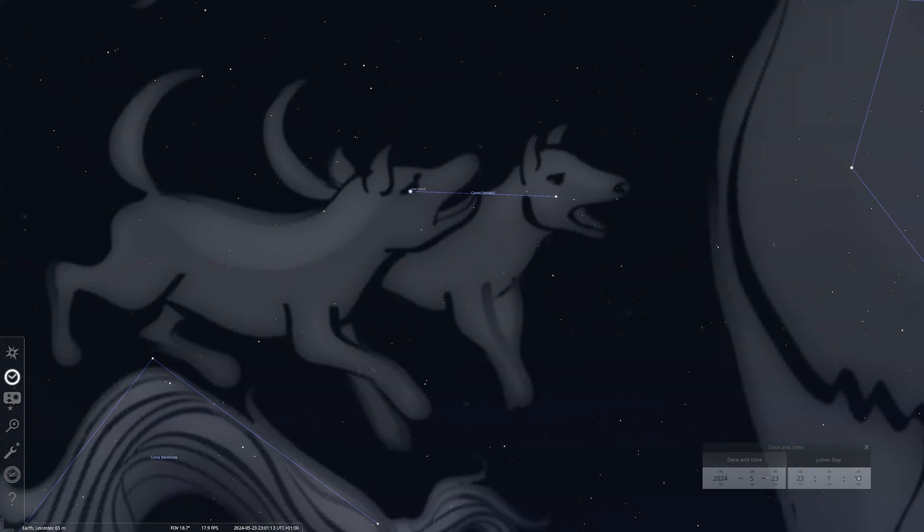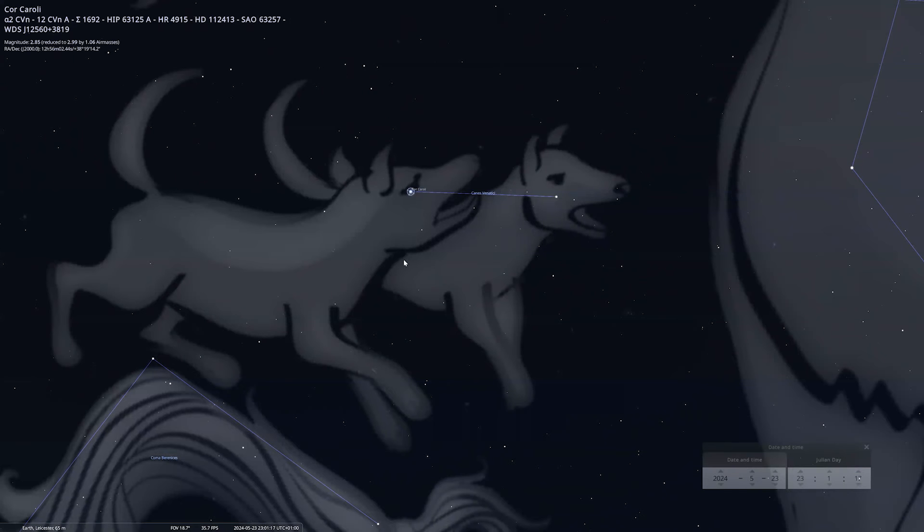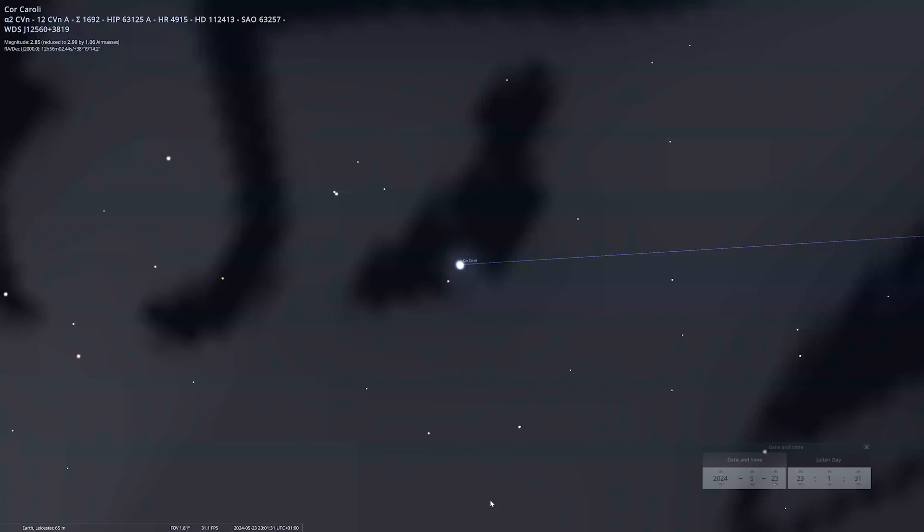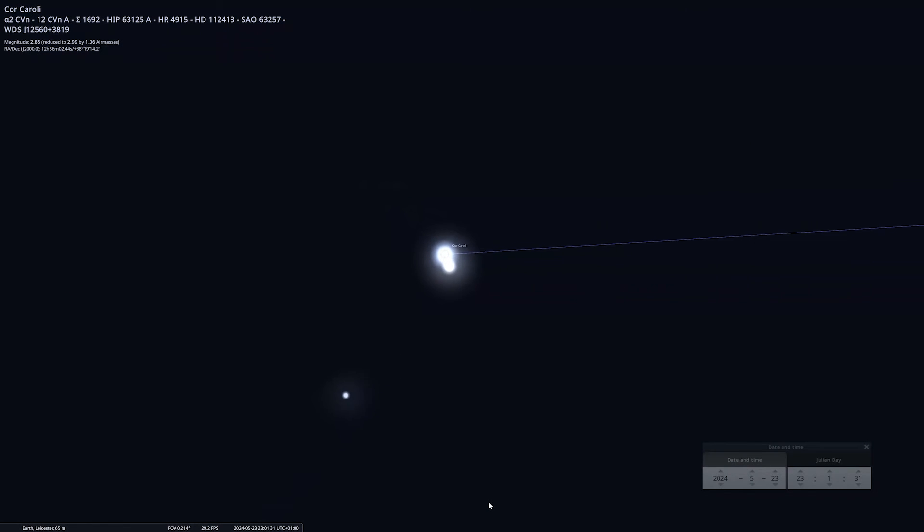These two stars are called Cor Caroli and Chara. Cor Caroli is the brighter of the two, meaning the heart of Charles, to honour King Charles I of England — though others say it's named after his son, Charles II. If you use a telescope, you can see it is actually a double star.